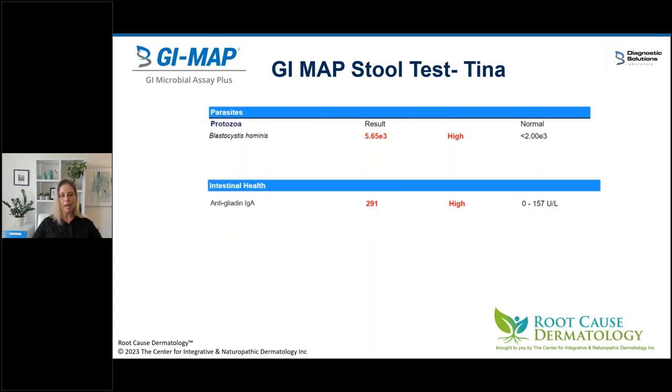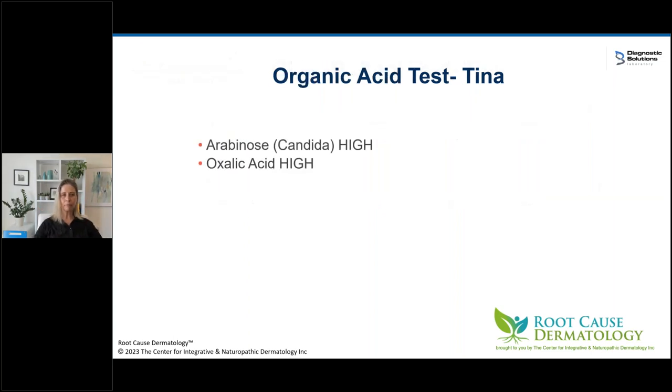In the parasites section: Blastocystis hominis — a protozoa party in her gut. Some people think Blastocystis is okay, but it's never okay for me — I treat all H. pylori and all protozoa. I almost only ever see protozoa in patients who also have H. pylori. I really think it's that picture of hypochlorhydria where protozoa don't die in the stomach and can get out and proliferate. Her anti-gliadin IgA marker on the GI map is really quite high, telling me she's probably one of those eczema patients who really does need to remove gluten. On her organic acid test, arabinose was high — that is the marker for Candida — and oxalic acid gets high with Candida as well. Classic eczema gut patient.